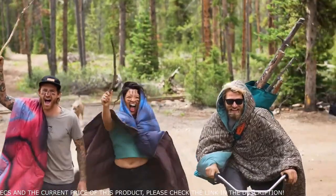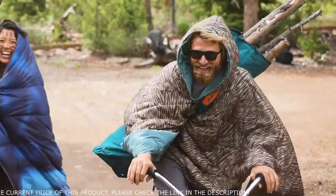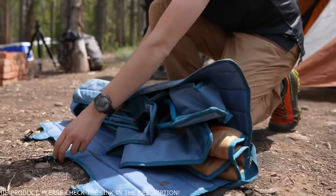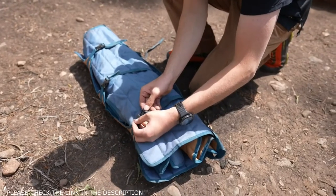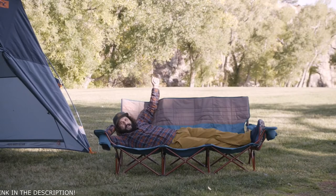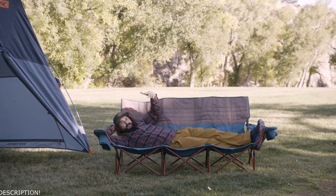Use the included carry wrap to haul stuff around the campsite — it even doubles as a dog bed, not that he'll need it. And when it's time to roll out, it all rolls up in a matter of seconds. The Lowdown Couch from Kelty — let's take this outside.